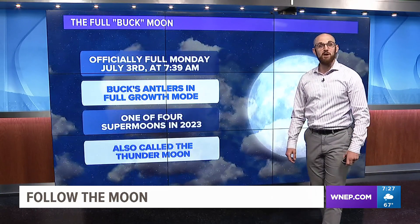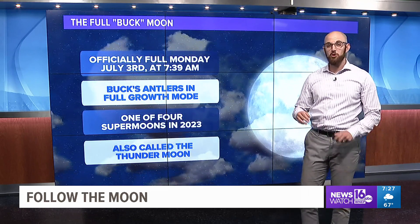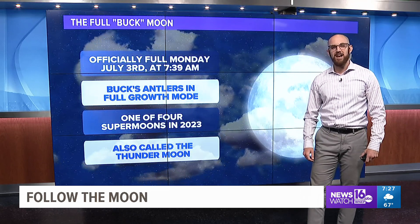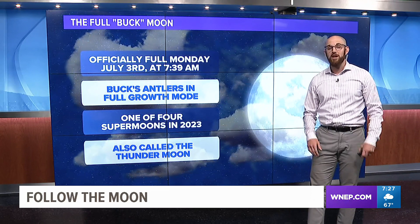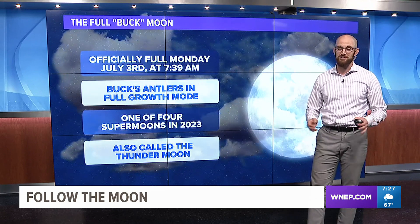On July 3rd, a Monday, we have the full buck moon. It's officially full at around 7:30 in the morning, so it'll appear full both the night before and on the night of July 3rd. It gets its name because this is the time of year that the buck's antlers are in rapid growth mode. It's also known as the thunder moon, according to some other Native American Indian tribes, because of all the thunderstorms this time of year.